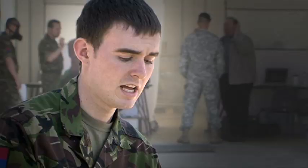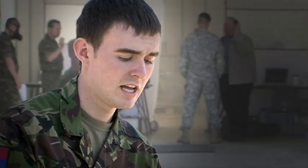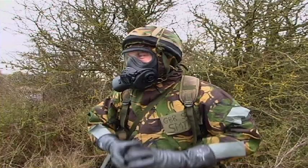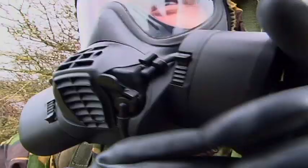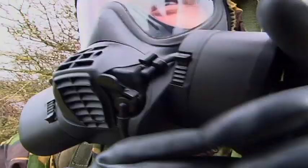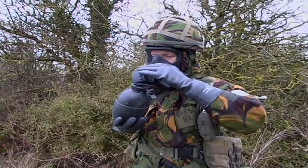I personally think that the new GSR respirator is a good piece of kit. It's taken into account everything that was bad about the S10 respirator and just changed it, made it a lot better. Its use of two canisters reduces the breathing burden associated with negative pressure respirators, and will allow the wearer to change each canister safely whilst continuing to breathe. It's a lot easier to put on as well.